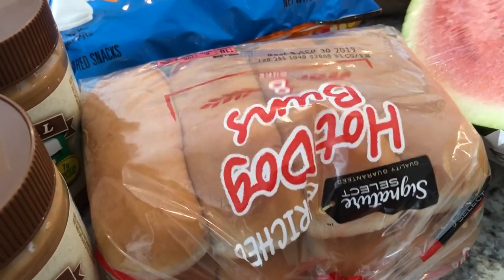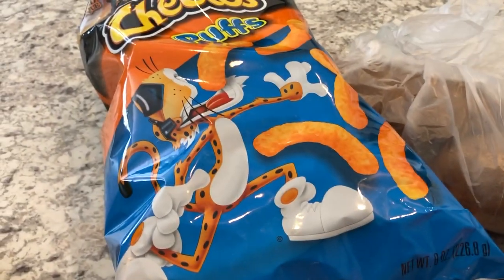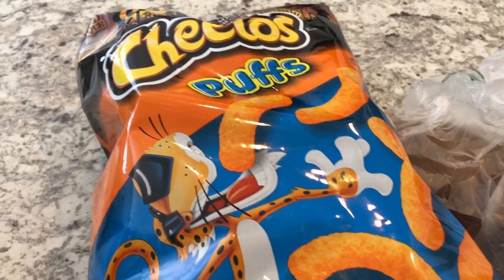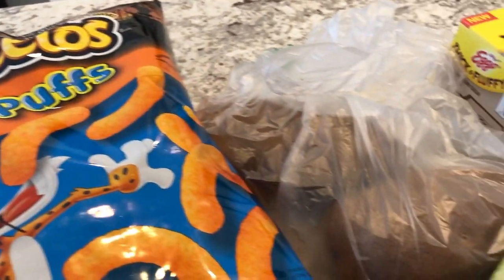For dinner tonight, Howard is going to be grilling out some hot dogs, so we needed some buns — I grabbed some buns. Howard already has Doritos at the house, but I've been craving cheese puffs, Cheetos, so I grabbed a bag of cheese puffs and these were three dollars.